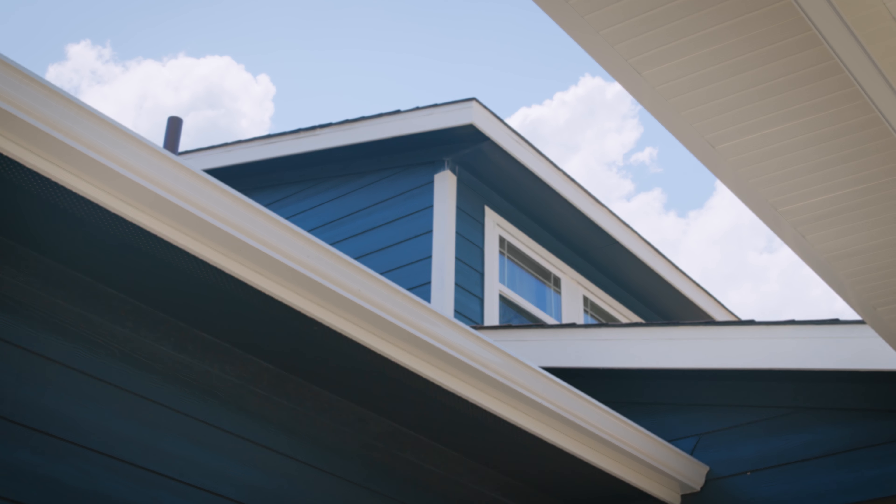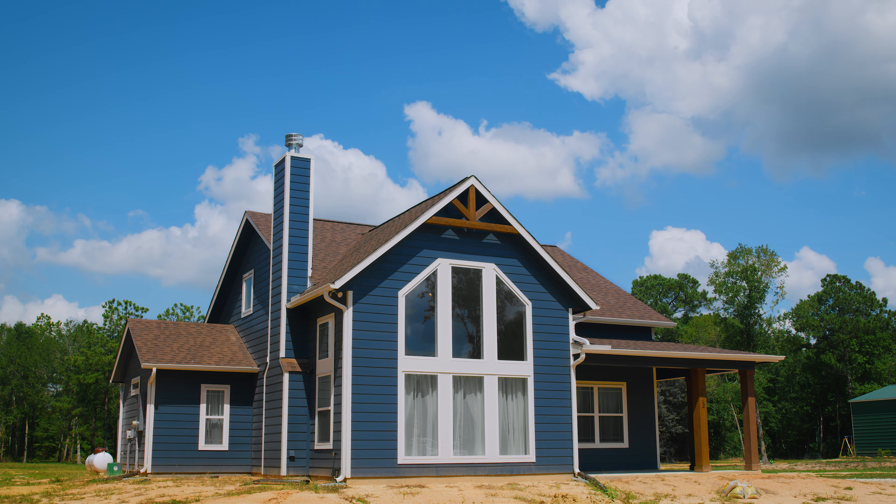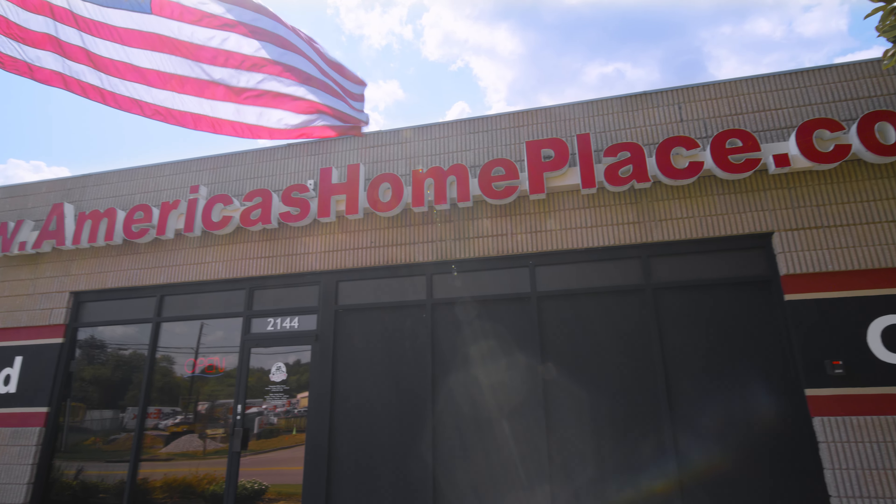Today, I want to talk to you about one of my personal favorite floor plans, the Blue Ridge Modern Farmhouse. My name is Regan. I'm the production coordinator here at the Gainesville, Georgia, America's Home Place office.